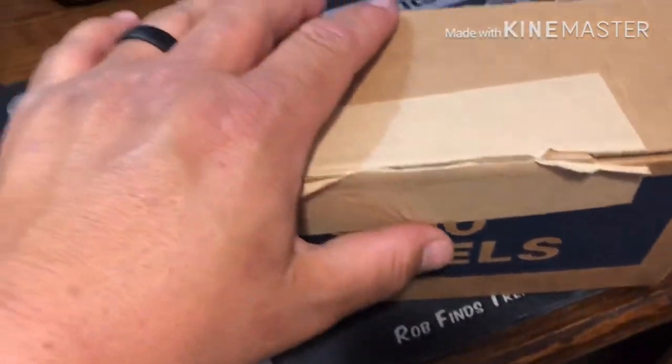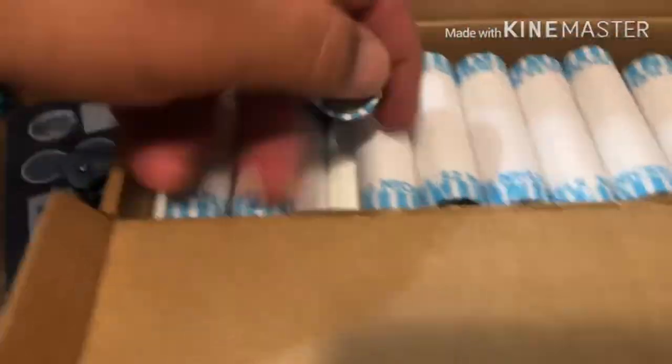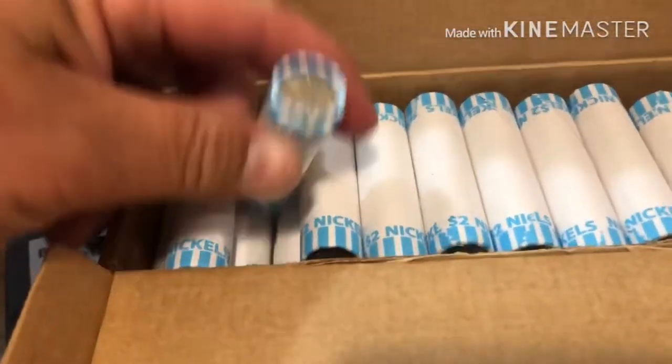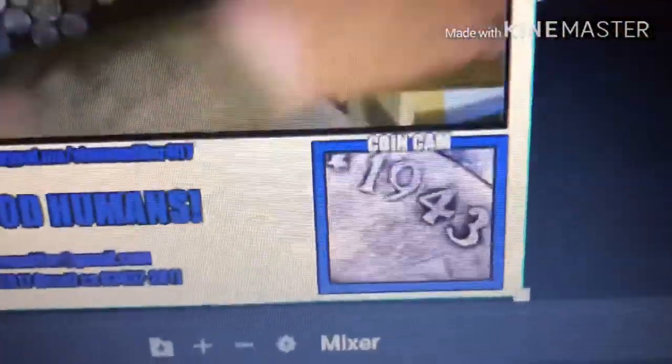YouTube world, I've been doing nickel hunts for everybody else and tonight I'm gonna hunt these myself. I'll let you know what I get. They are circulated, I can tell you that. I'm hoping to pull a couple buffaloes, maybe a war nickel, or even the elusive V-nickel.